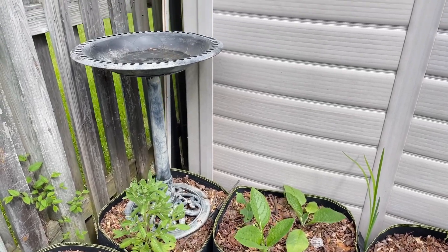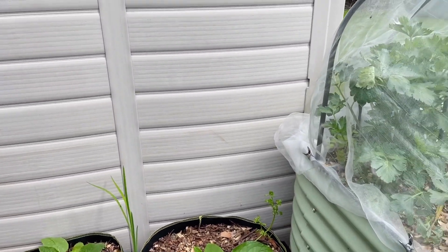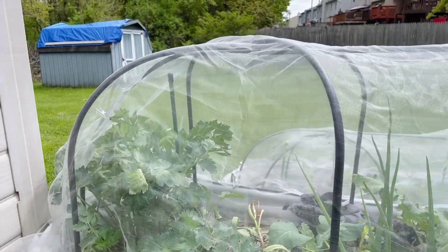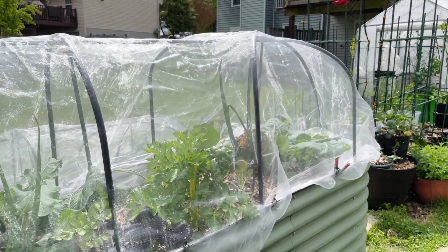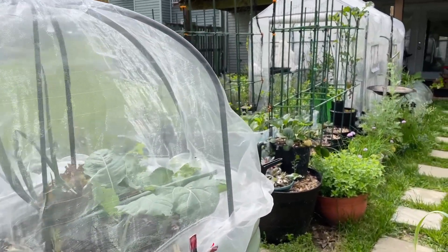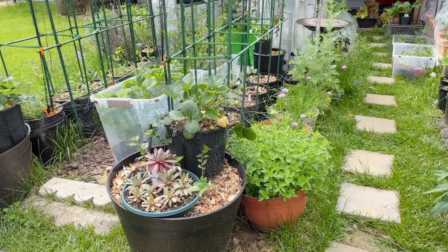It's still a work in progress but we will get there eventually, right? So I'm going to turn around and take you to a different side of the garden. Last year I created a support or trellis system for the buckets that are in front of the greenhouse.